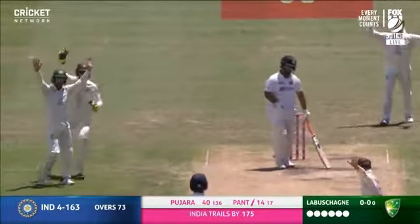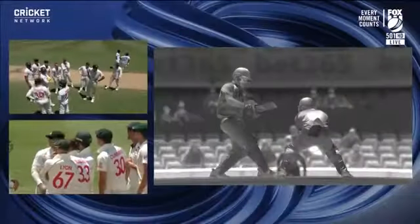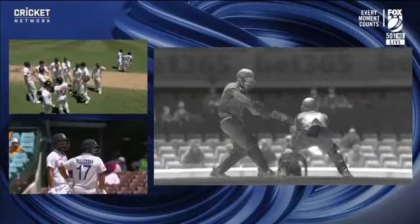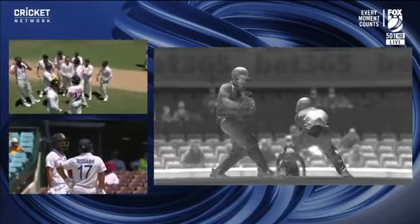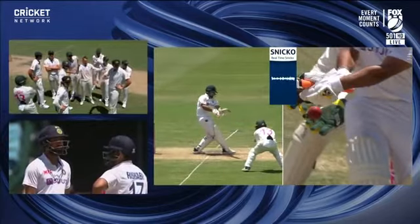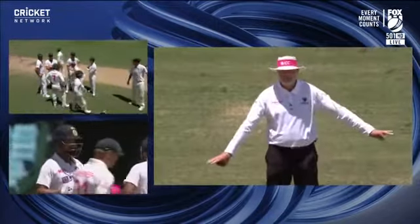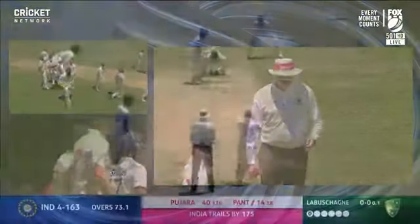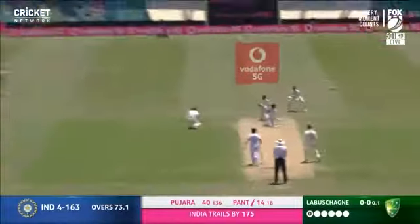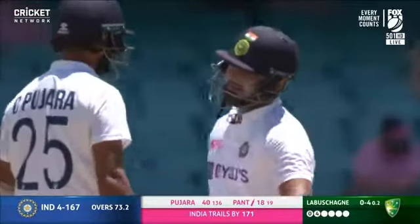Tim Payne's very excited, but you can see no hot spot appearing on the glove, and there's no spike on Snicko either. The Australians will not believe that. He's gone for that shot — the man out in the deep — but Punt's not taking any of that.